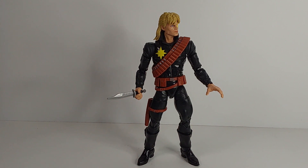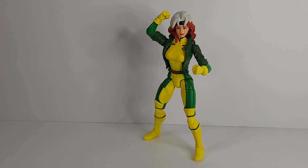Will I be buying the three-pack with Mojo, Dazzler, and Longshot? Probably not, just because I have this one right here, and he is a really nice version of Longshot.